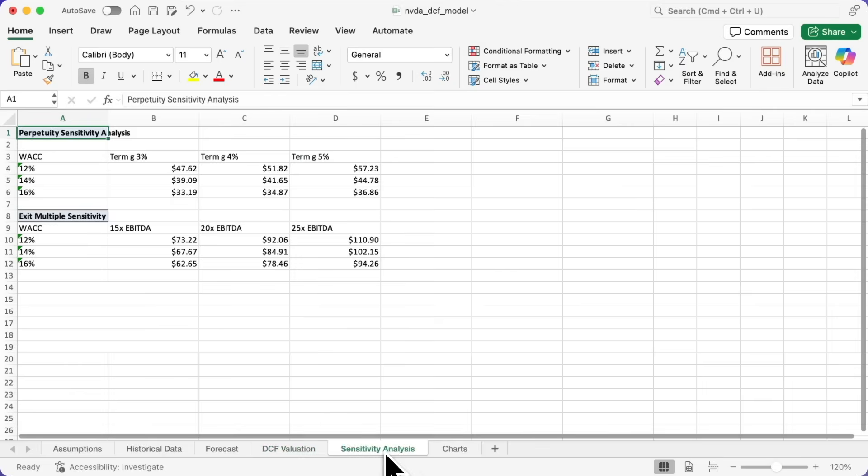It explains everything it did along the way and ends up creating a spreadsheet and giving me a download of this discounted cashflow model for NVIDIA. Even if this goal isn't something you would ever personally do, hopefully what you saw is this idea of being able to give the agent a complex multi-step goal and let it go figure out how to accomplish that goal — in this case researching across multiple external sites, making calculations, creating spreadsheets and even an explanation of those spreadsheets.